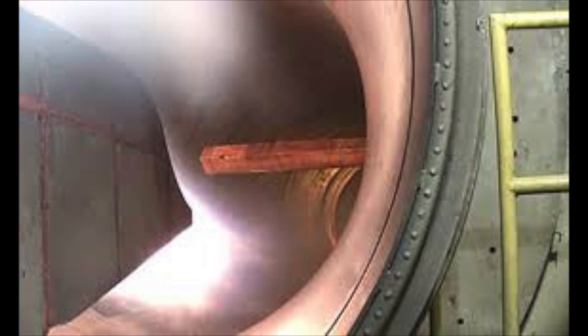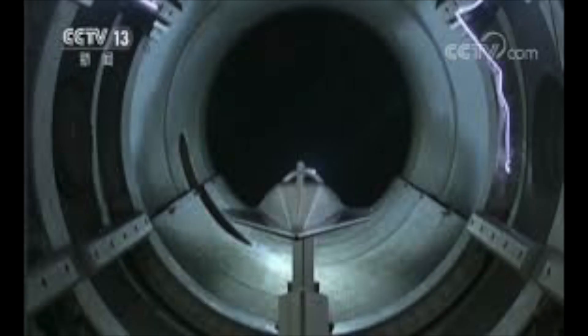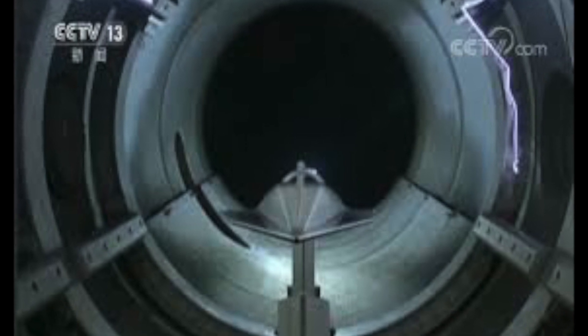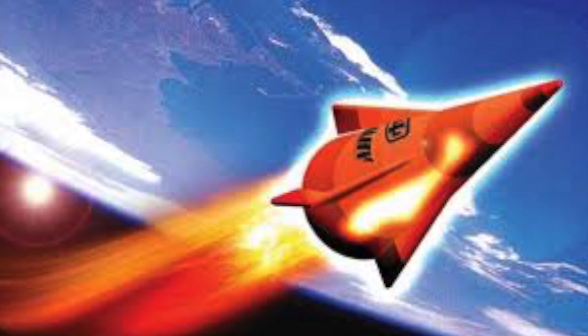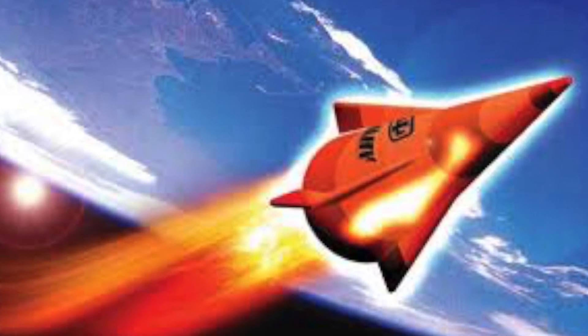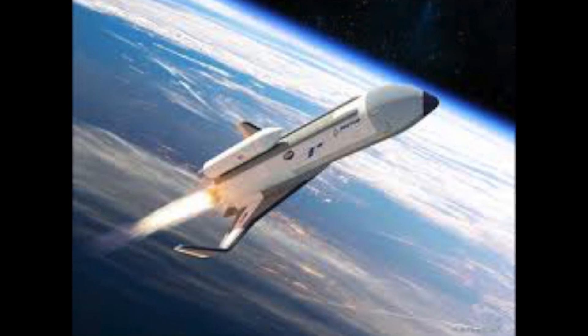GE Research has already solved a lot of these fundamental challenges. For example, they're developing ceramics that can handle the high temperatures of a rotating detonation engine. Look out for this new technology in 2019.